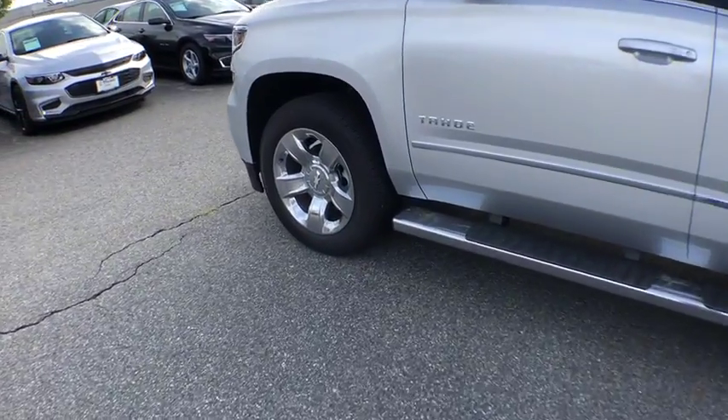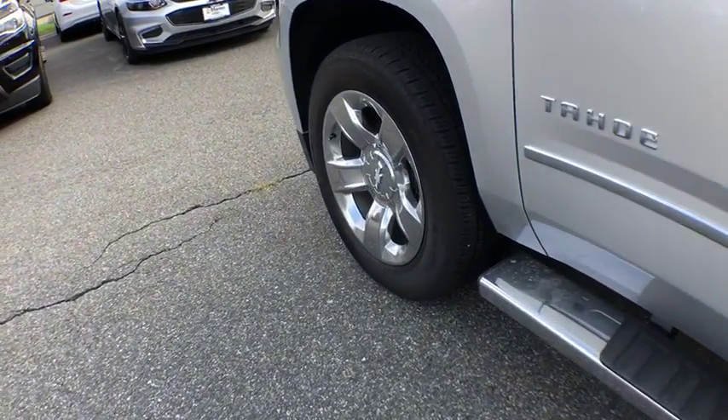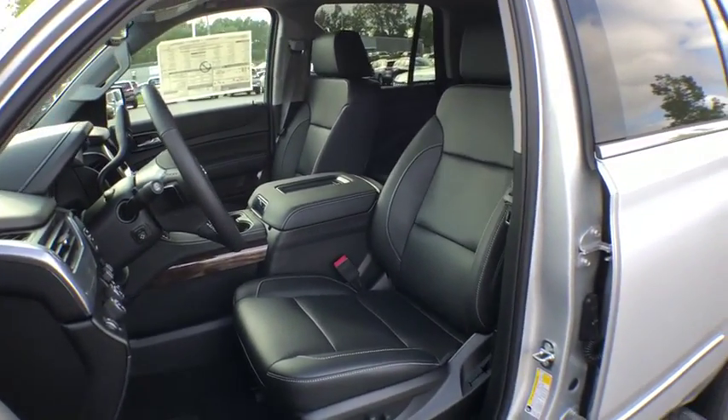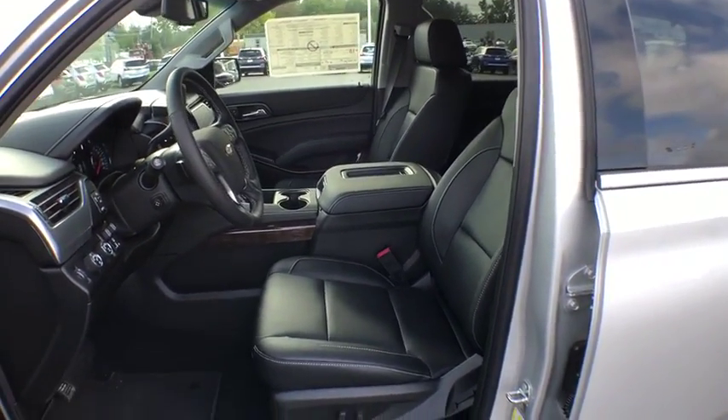Four-wheel drive, remote vehicle start, cruise control, floor mats, climate control, cargo area lights, remote keyless entry, mock sound system, cargo net, console.